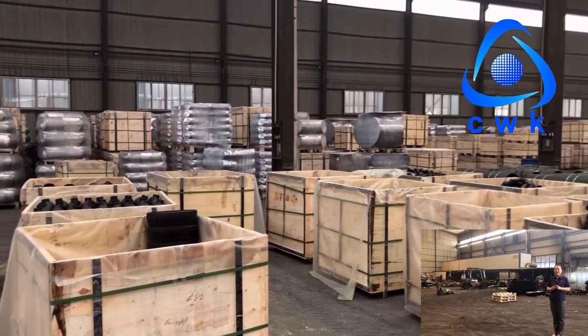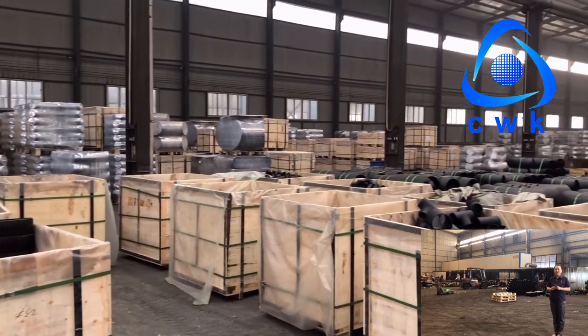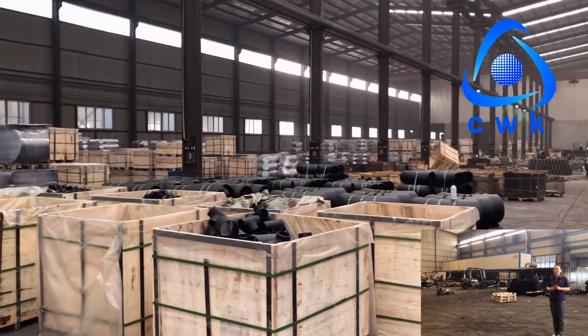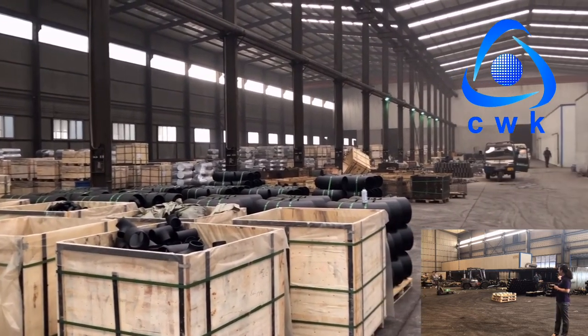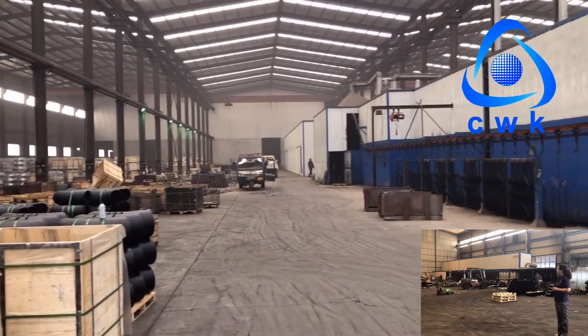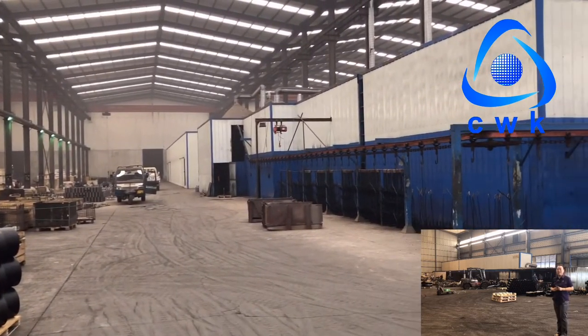Here is the packing workshop. After cleaning, our fittings will go through marking and painting. First, we will hang up the painted fittings here, and then put them through the production paint line. After drying, our fittings are finished.